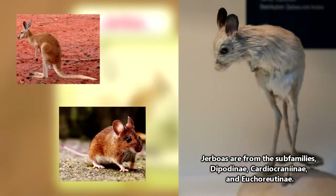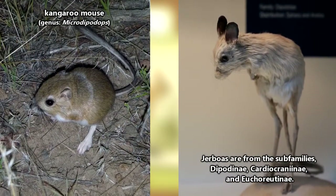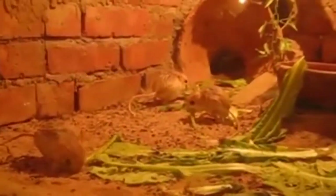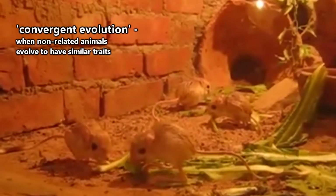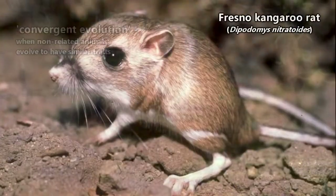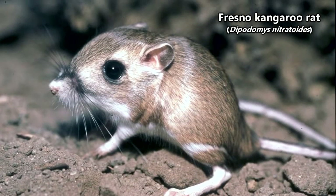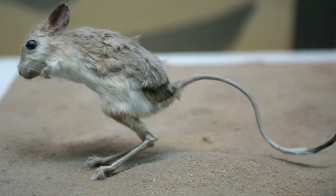Jerboas look like a cross between a mouse and a kangaroo. However, they aren't related to the animals known as kangaroo mice at all. Like the sugar gliders and flying squirrels we've discussed previously, the similarities but the lack of lineage between jerboas and kangaroo mice is an example of convergent evolution. There are technically other jumping mice as well, but today we're focusing on the ones commonly known as jerboas.